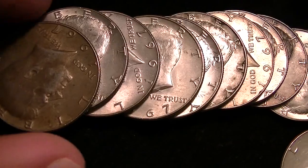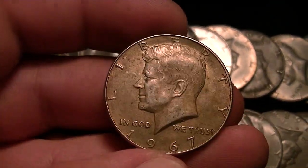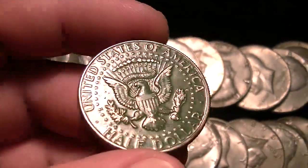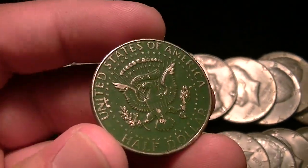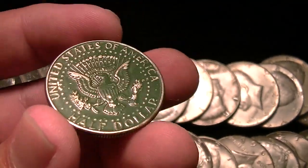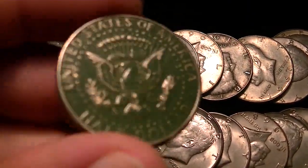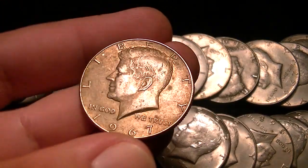Another thing I noticed was this one right here. I know sometimes I've had instances when coin roll hunting where people paint or write on the coins, which is something I would discourage. Because even though it might be a common year, somebody might want to put it in their collection. I just thought it was odd somebody painted this coin green.